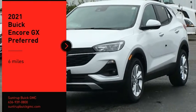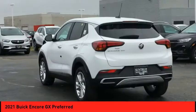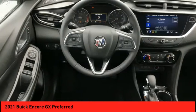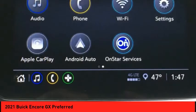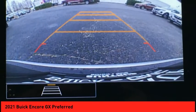Stop by and take a look at the 2021 Buick Encore GX. The Encore GX provides plenty of space and functionality with its compact SUV body, along with plenty of safety features and a wide variety of options that you can upgrade to.